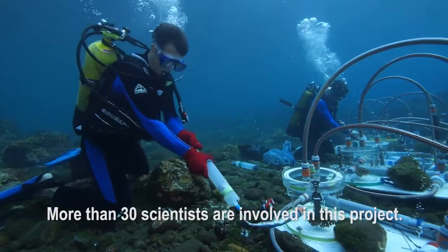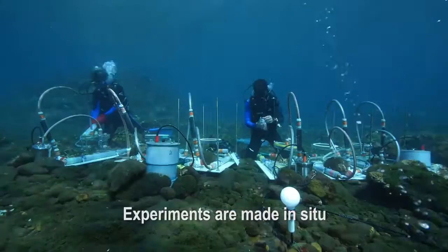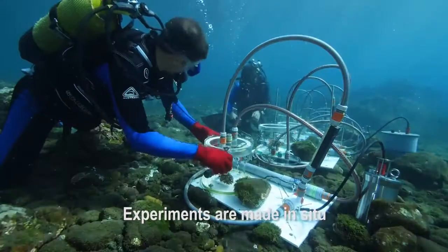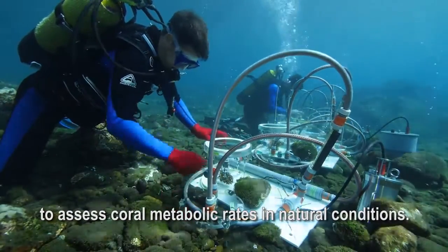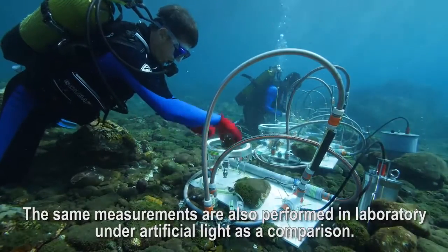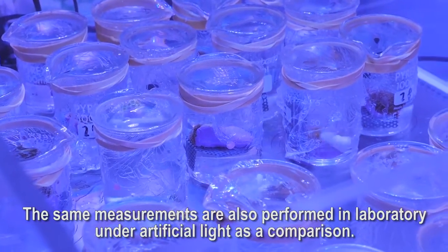In this project, more or less 30 people are working together. We have a team who works directly in the water using benthic chambers, to observe photosynthesis and respiration of coral directly under natural light. The same measurements are done in the laboratory with artificial light, which serves as a comparison.